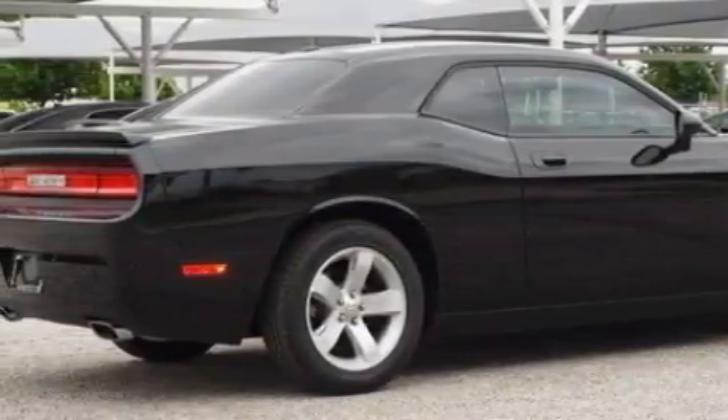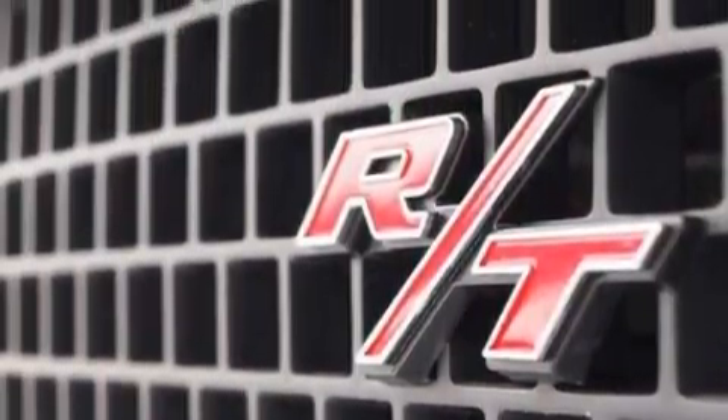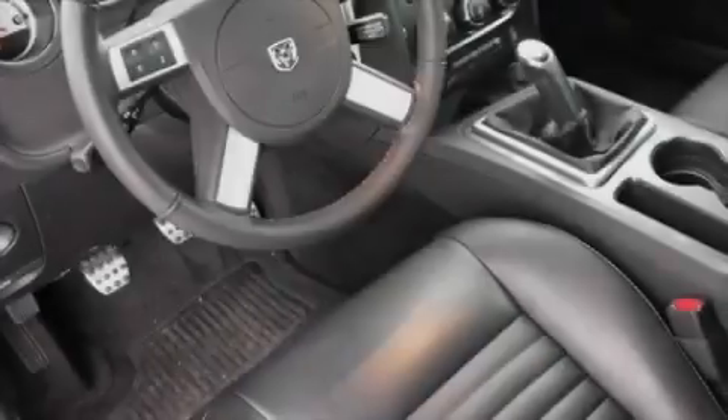Among the many superb features on this Dodge there are solar controlled glass, air conditioning with automatic climate control, satellite radio, a low tire pressure indicator, a stability control system, and it's easy to see why this vehicle is an excellent choice.